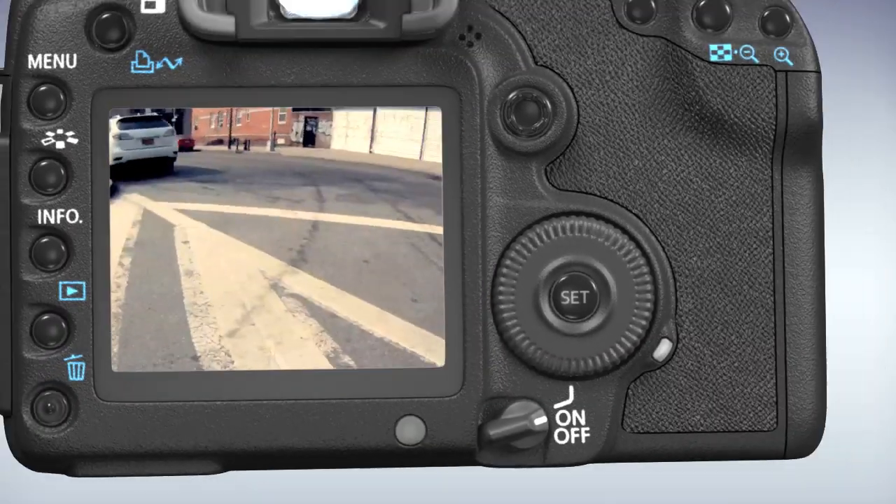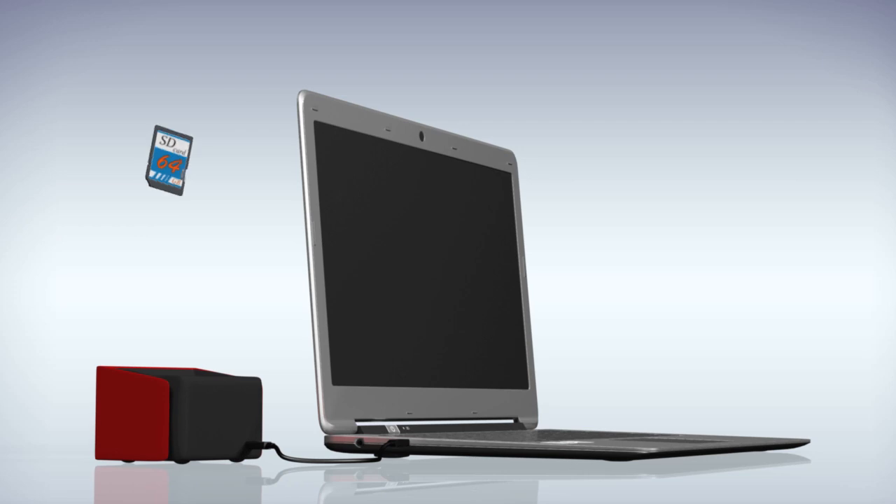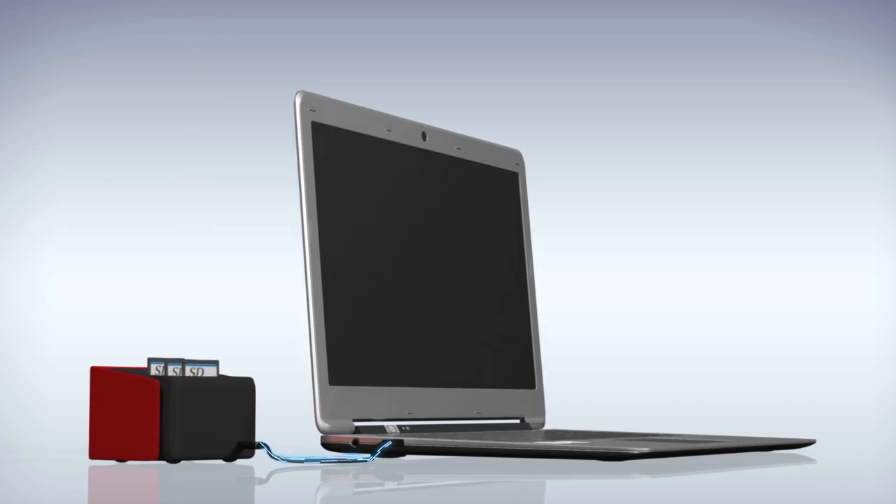Your life is action-packed. Capturing, editing, sharing and storing those memories is important. Now you can do it all at the same time with Thunderbolt technology.